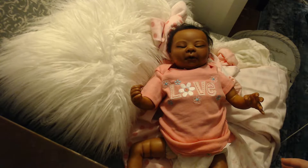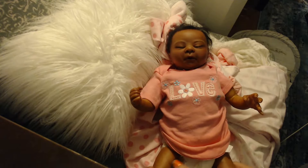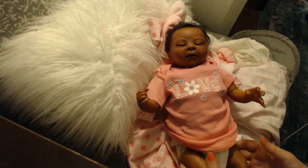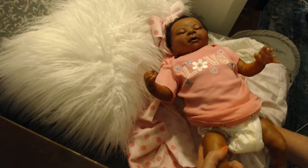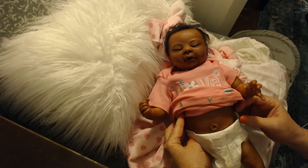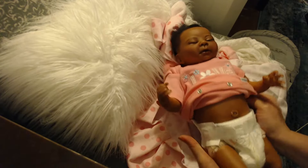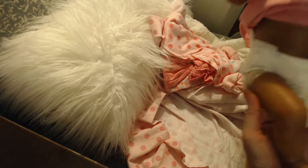I know we still haven't got to her hair and she really needs her hair done — it's really seriously messy. I'm going to pull this diaper up, it seems to be falling down a little bit. Look at the belly again — I love her belly button. It is so freaking cute. Look how cute she is. She looks so real.